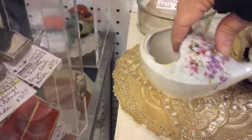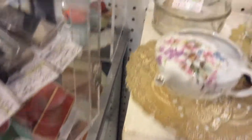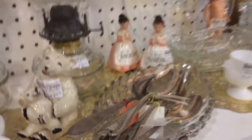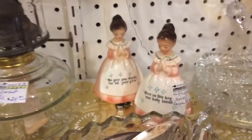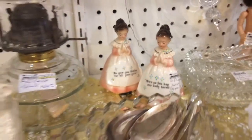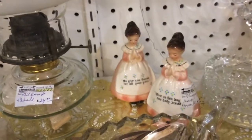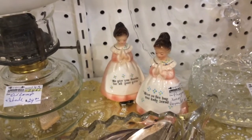It can all be found at Strathroy Antique Mall. That's a beautiful invalid feeder, only $24. The prayer girl salt and peppers are $4.50 — that comes in an entire set: there's napkin rings, teapots.